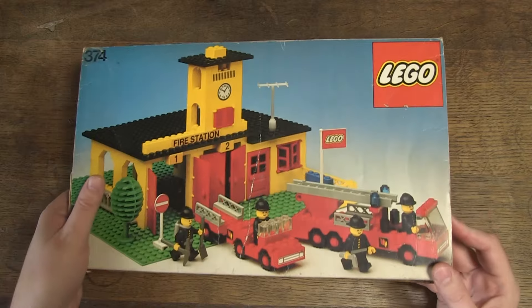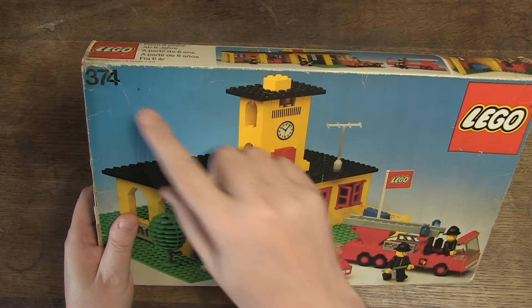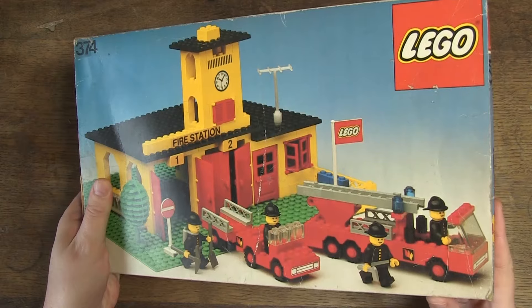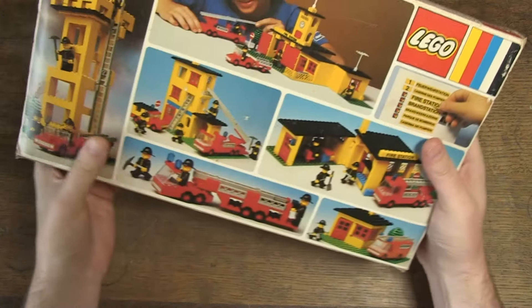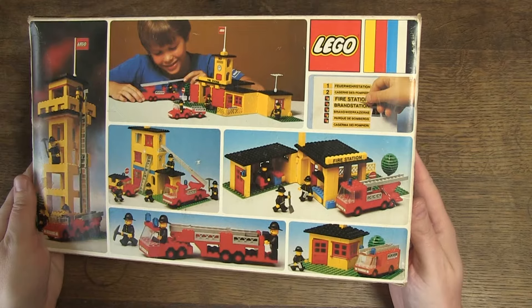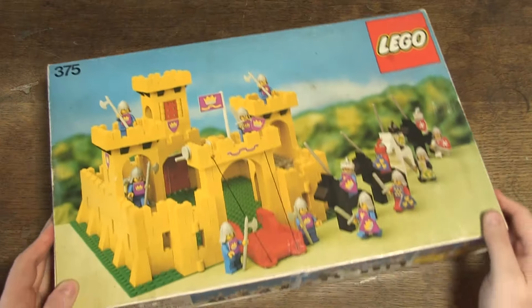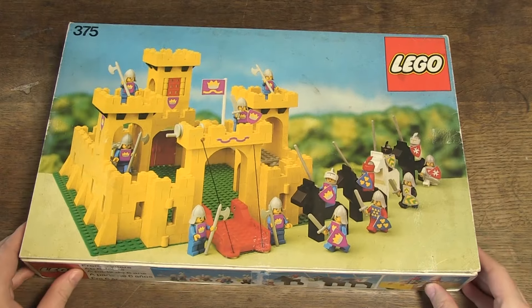Hello, Henry from Belgium here. Today I'm making a video about LEGO set 374, Fire Station from 1978. It was the first fire station with minifigs and also the only fire station set with yellow bricks. The yellow bricks remind me a bit of those of the yellow castle.